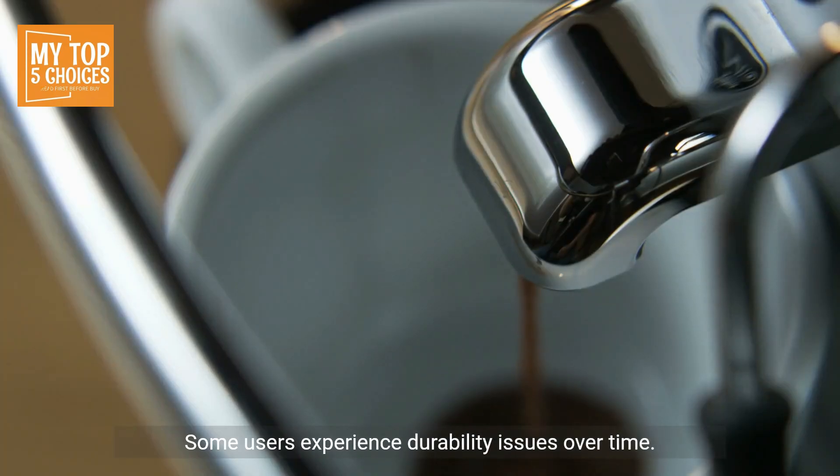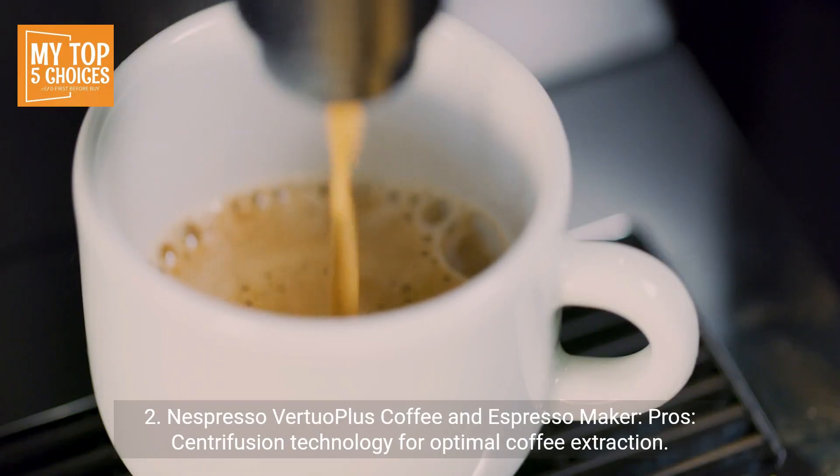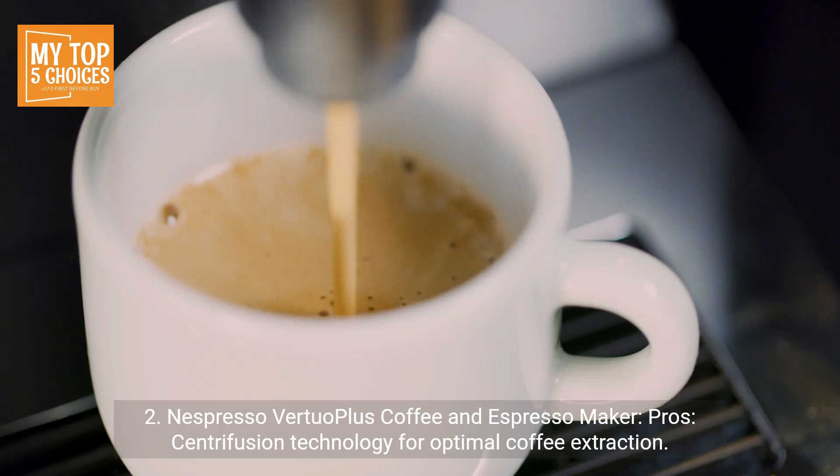Cons: limited to using Keurig-branded K-Cups, and some users experience durability issues over time. Two: Nespresso VertuoPlus Coffee and Espresso Maker. Pros: Centrifusion technology for optimal coffee extraction.